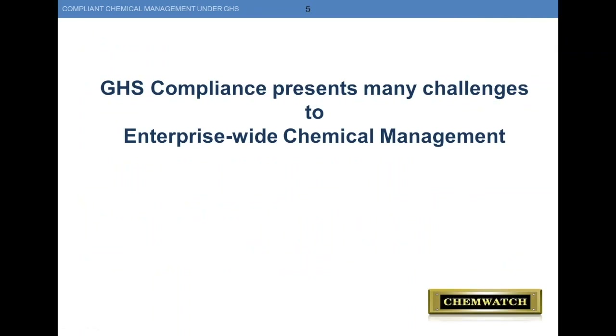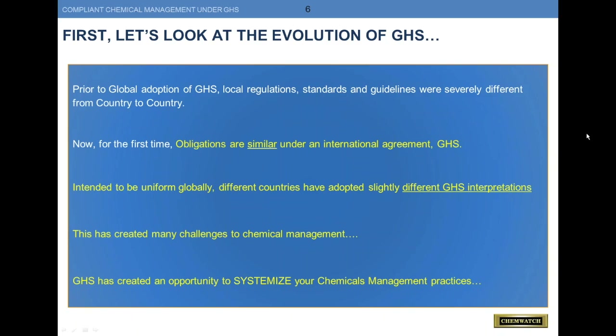That being said, I'd like to turn the presentation over to Tom Hassey. Thanks for attending. As many of you are experiencing daily, GHS compliance continues to present many challenges to chemical management across the enterprise. Let's go back and look at the evolution of GHS. Prior to GHS, local regulations, standards, and guidelines differed greatly from country to country. Now, for the first time, the obligations are similar under an international agreement — GHS. Its intent is to be globally uniform, but different countries have adopted slightly different GHS interpretations, sometimes right next door to each other, creating many challenges to chemical management.